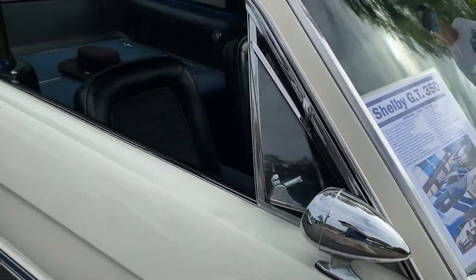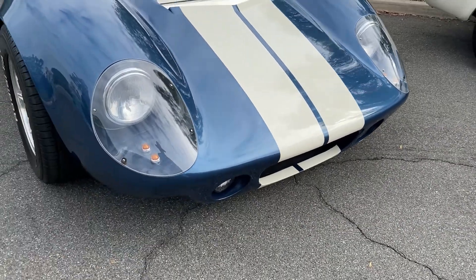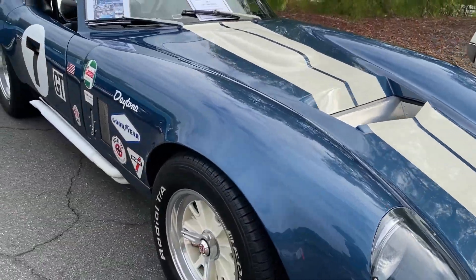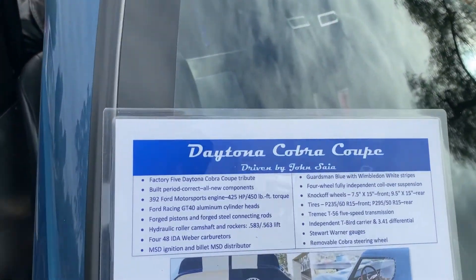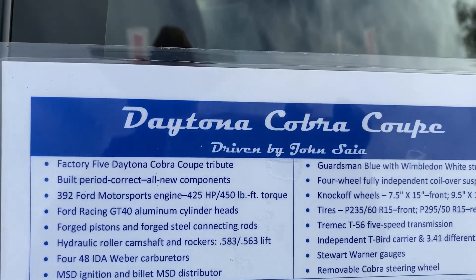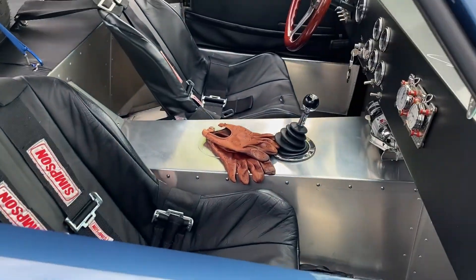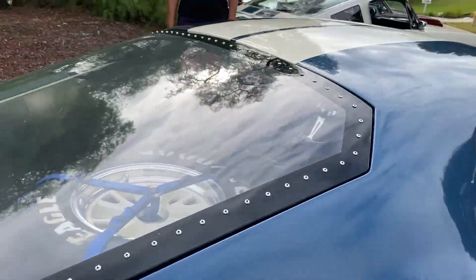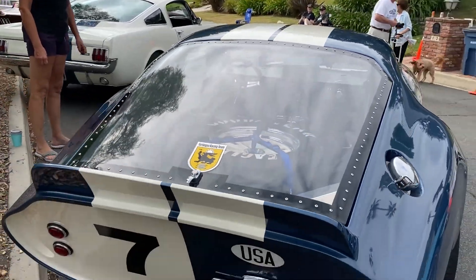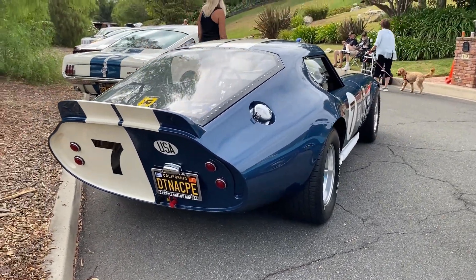I didn't know you had this one too. How can you do that? 8 years. I love it. And what do you do with it? Check out this Daytona Cobra Coupe — I drive them both every weekend. I've seen this car on the road quite a few times. Yeah, that's a serious machine.